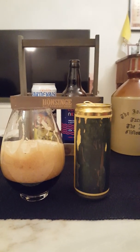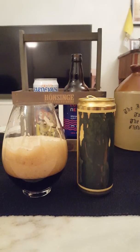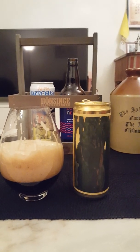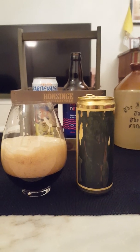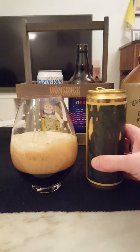Very heavy on the roasted malts, cold coffee, licorice. Yeah, a little bit almost of a smoky bacon-y note there, and kind of an almost vinous touch there.